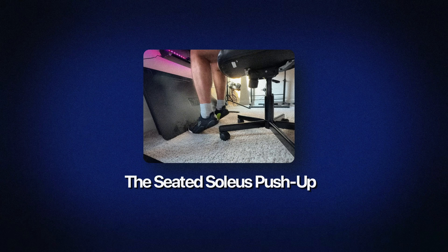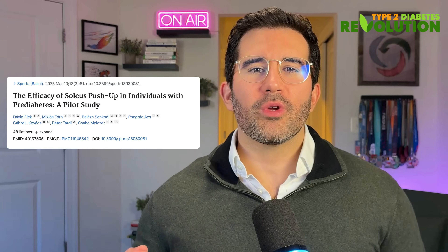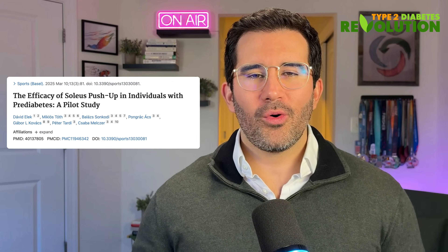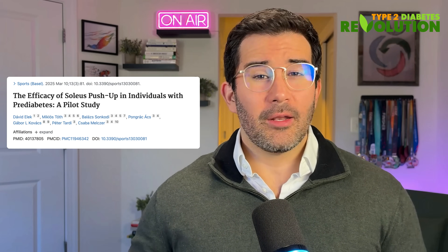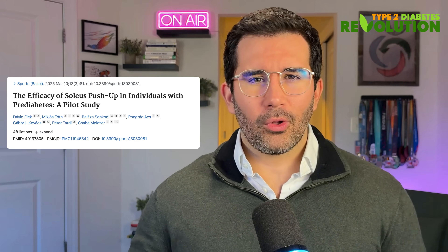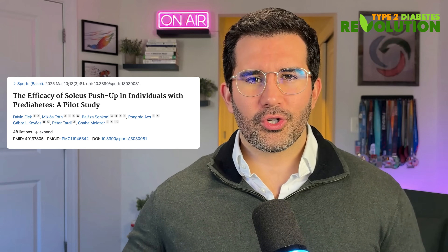Now, if you cannot go on a walk right after eating, then this next hack is going to do wonders for you. Number two: the seated soleus push-up. This one blew my mind because it works while you are sitting down. In this pilot study, researchers tested a simple seated movement known as the soleus push-up in people living with prediabetes to see if it could help lower their post-meal blood sugar levels.